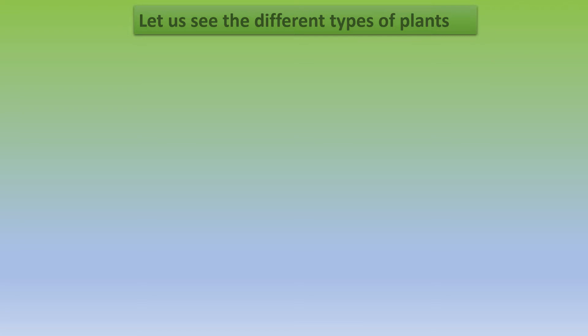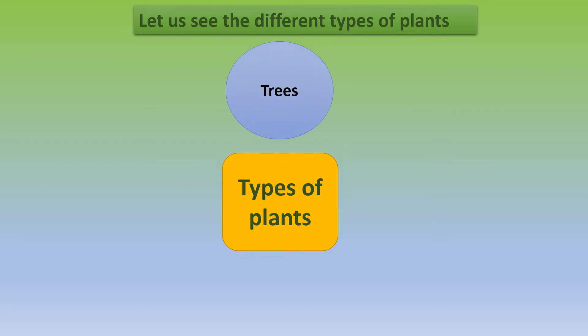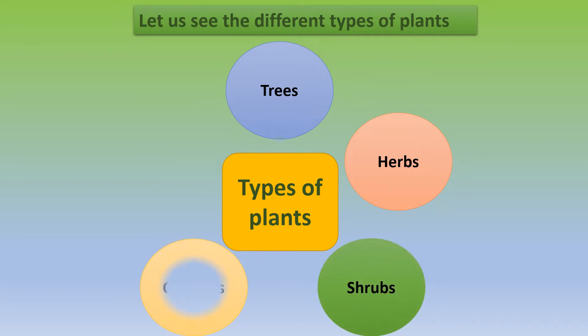First let us know about the different types of plants. The five different types of plants are trees, herbs, shrubs, climbers, and creepers.